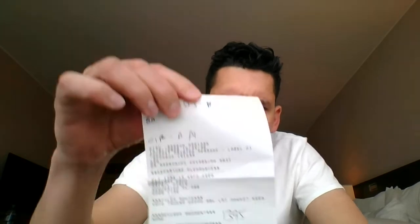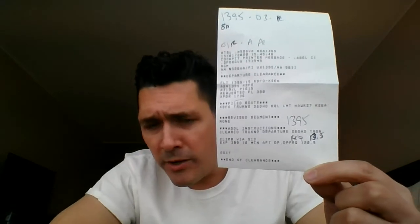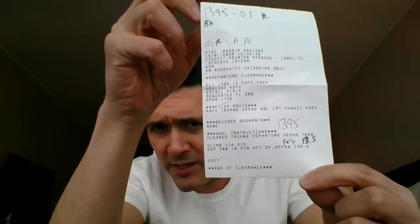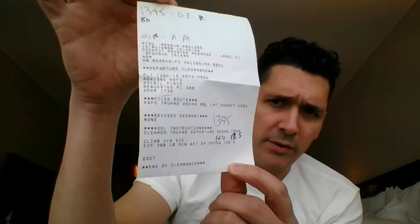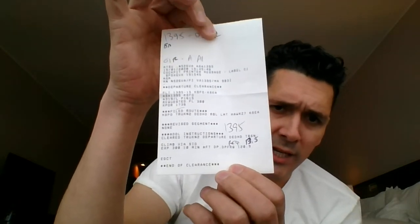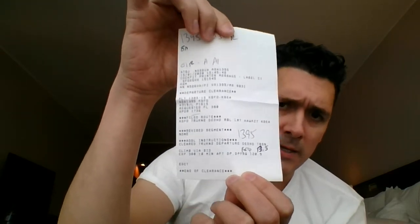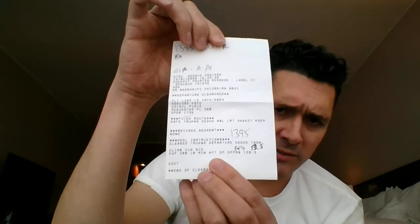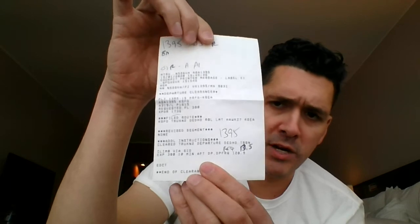The next thing that we'll print out, available about 30 minutes prior to our departure time, is our PDC or pre-departure clearance. This is our air traffic control clearance. It basically tells us how we're going to get from A to B. It's got our transponder code, our initial climb altitude, and a couple other pieces of data — basically our cleared route with air traffic control. So we'll print that out and keep it for reference.